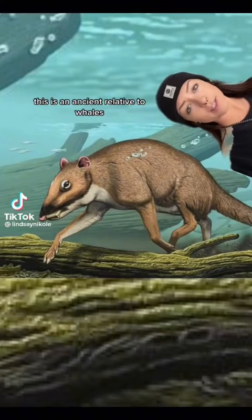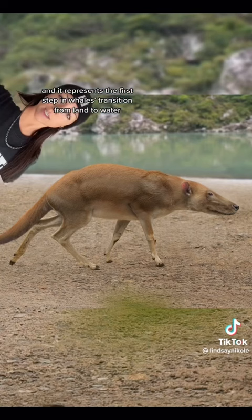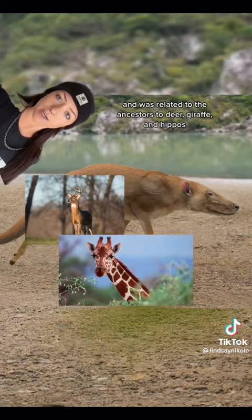This is an ancient relative to whales. It's called Indohyus, and it represents the first step in whales' transition from land to water. Indohyus was about the size of a cat, and was related to the ancestors of deer, giraffe, and hippos.